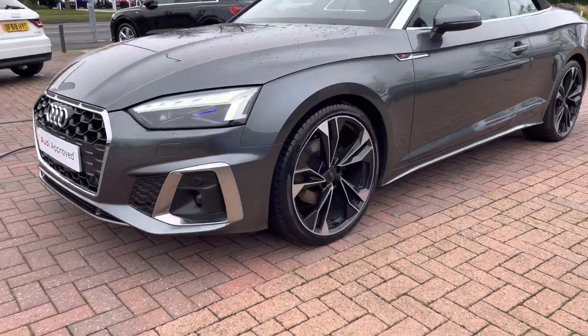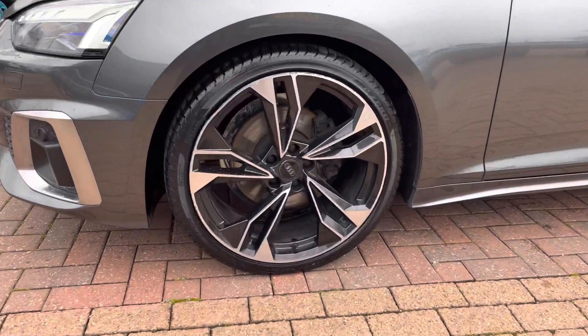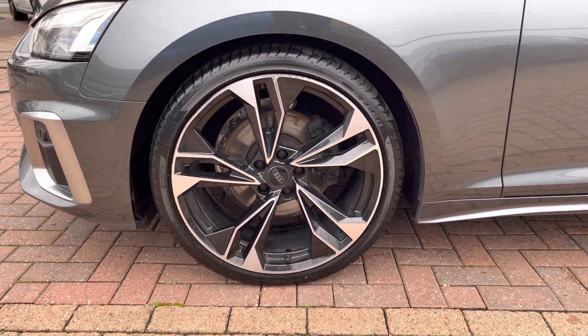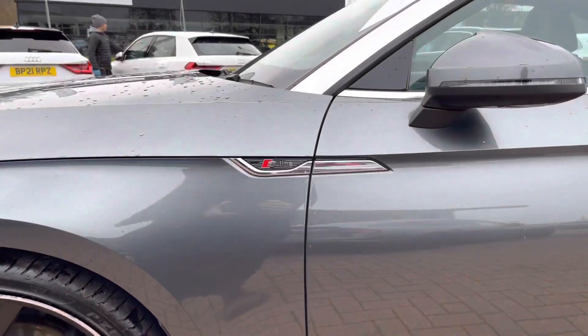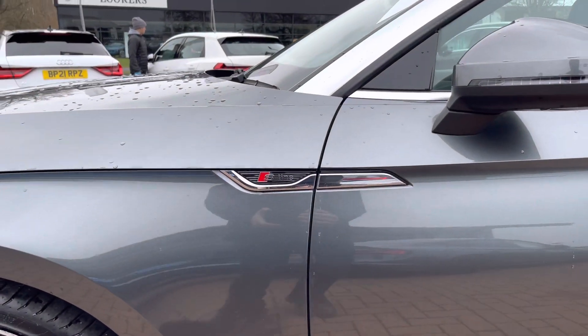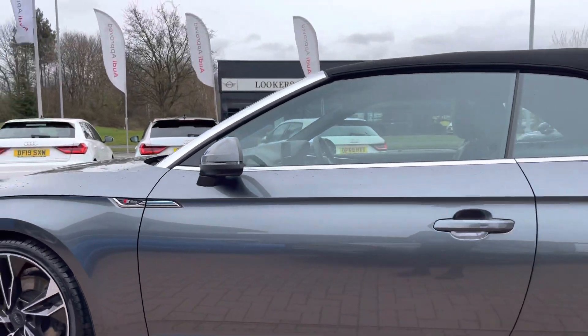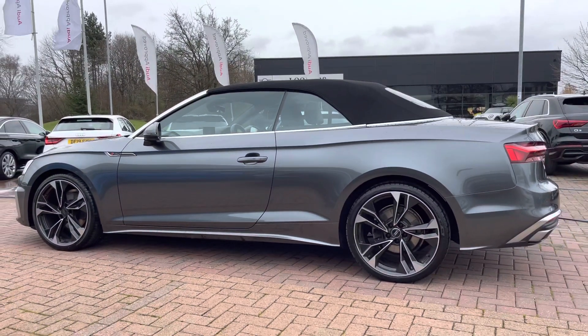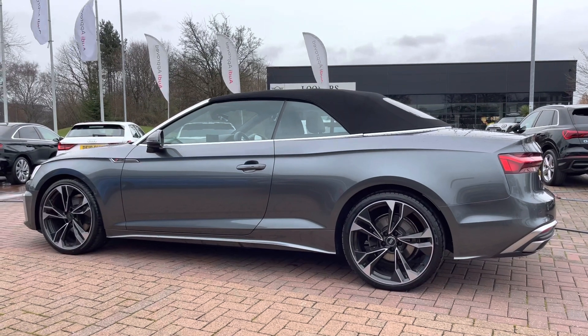The wheels are a 20 inch 5 twin spoke polygon design alloy finished in a nice contrasting silver and black, really making the car look very smart indeed. We've got some S-line branding badges on the side for enhanced styling and upgraded alloys, and we also get some more silver trim around the windows and the gorgeous fold away retractable roof, perfect for those long hot summer evenings.